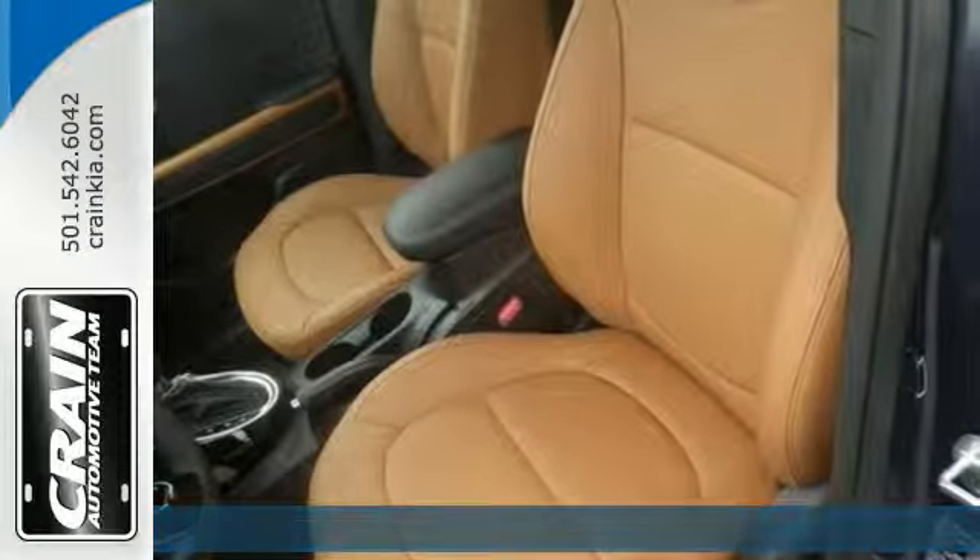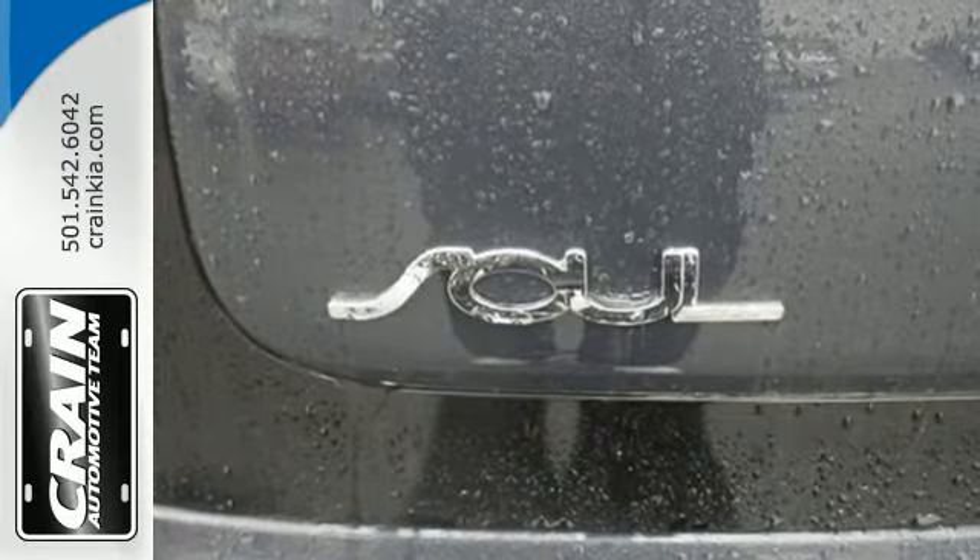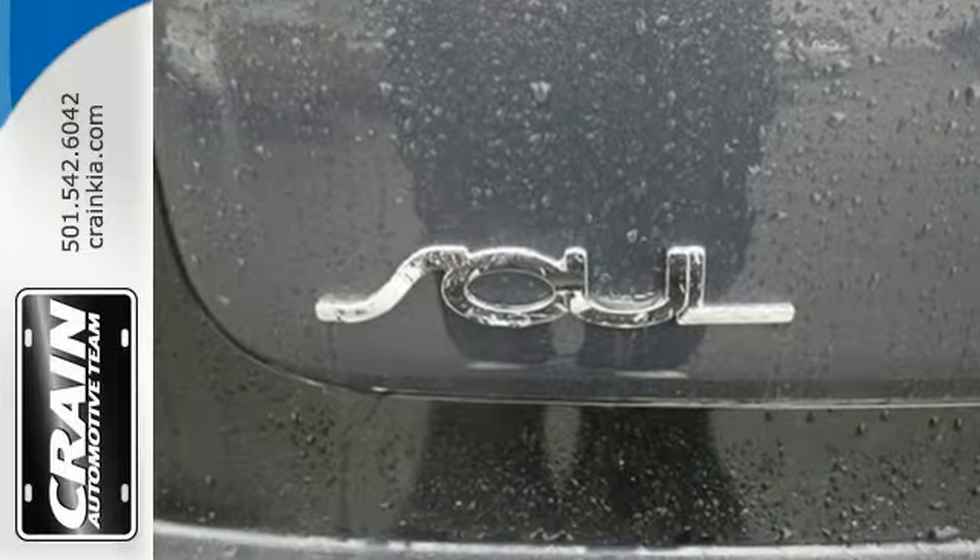The versatile interior has a multi-function steering wheel, Bluetooth wireless technology, and split-folding rear seat, while safety features speak for themselves.